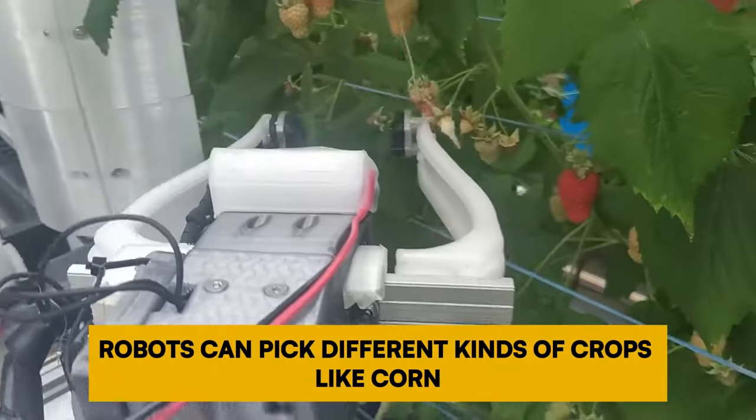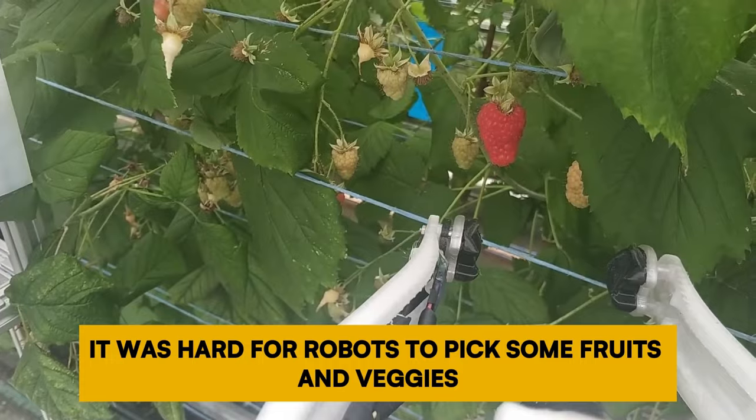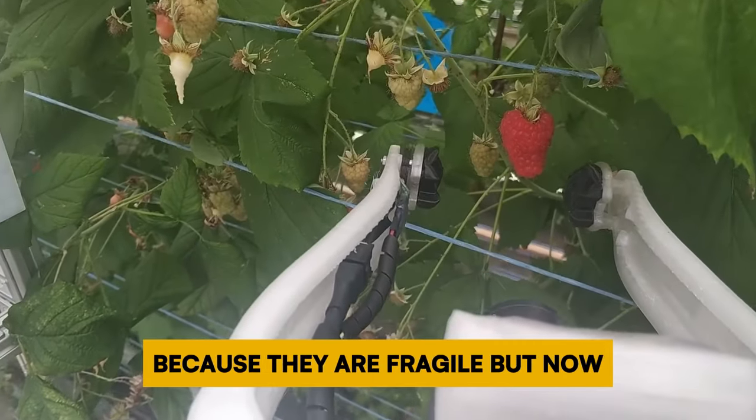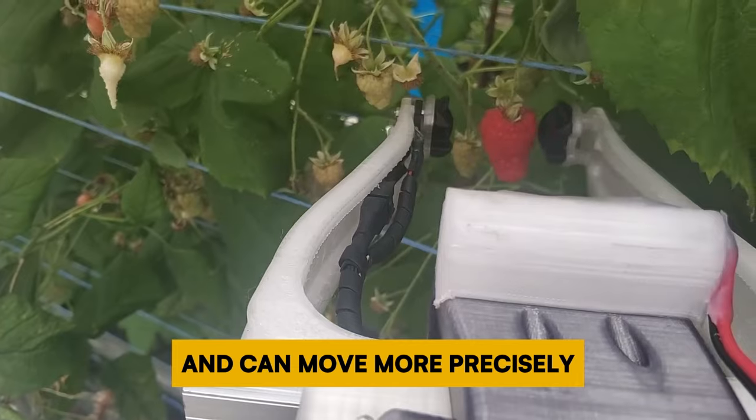Number 9: Harvesting and Picking Robots. Robots can pick different kinds of crops like corn, rice, and soft fruits. In the past it was hard for robots to pick some fruits and vegetables because they are fragile. But now robots can do it better because they have improved sensors and can move more precisely.